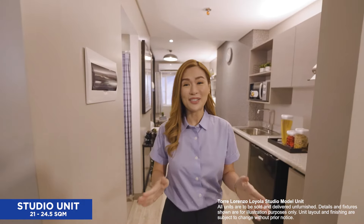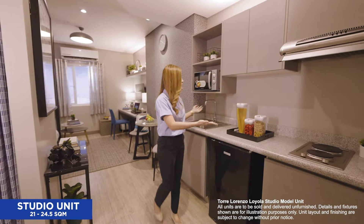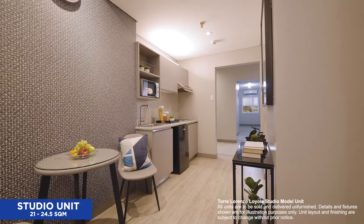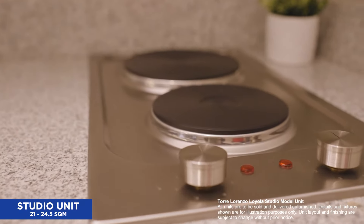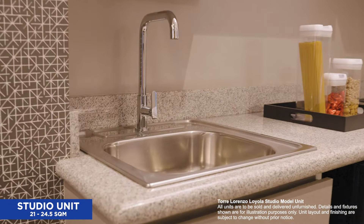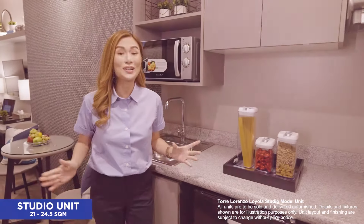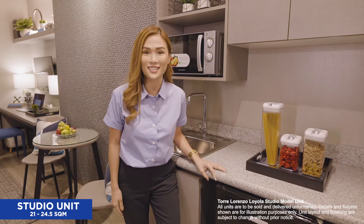I am about to show you our 21 square meter studio unit. As soon as you enter, your personal kitchen greets you. Our unit comes with an electric stove top, range hood, stainless steel sink, and kitchen cabinets to keep all your things organized. It's so easy to whip up your favorite meals with all your kitchen essentials at hand.